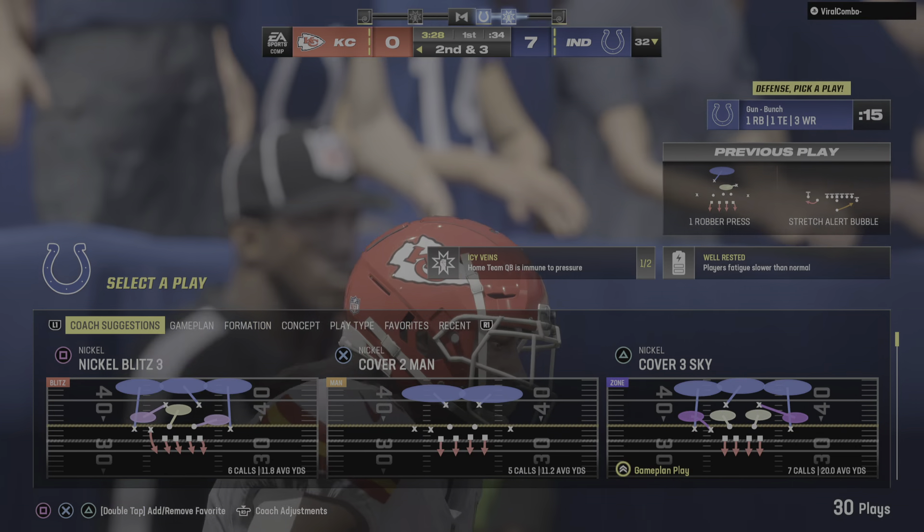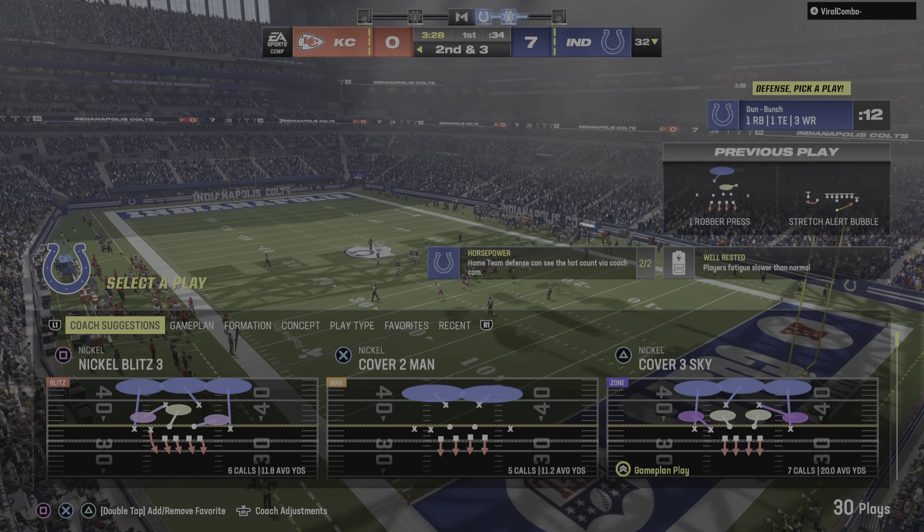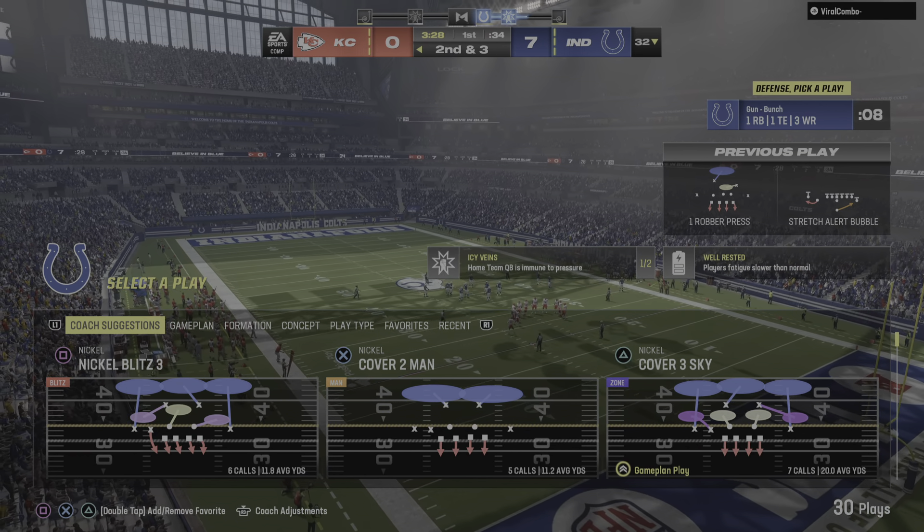A nice run here early on. It doesn't take a great play call to realize you want to establish a guy of his caliber with runs like this early, because they'll pay dividends as the game progresses. They'll operate from the 32-yard line, second and three.